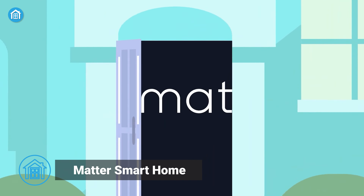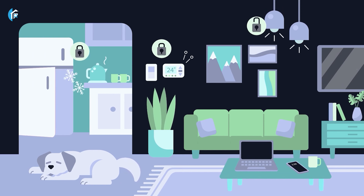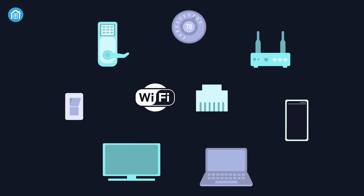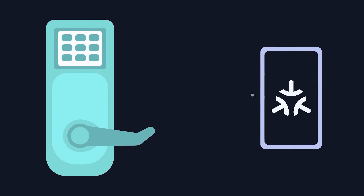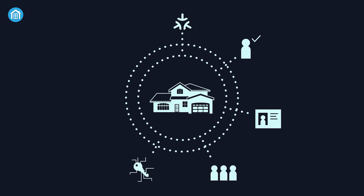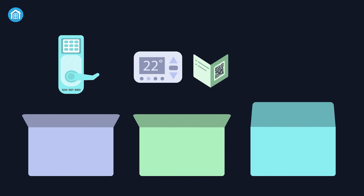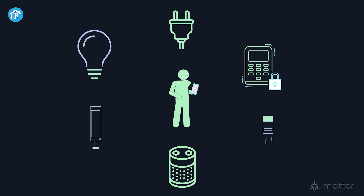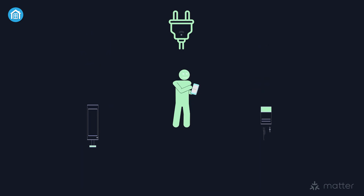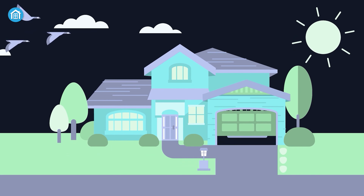And finally, we have the Matter Smart Home Solution, a new automation standard designed to improve compatibility between different smart home devices and platforms. Matter is compatible with various smart home devices, irrespective of the manufacturer or platform. It uses a wireless communication protocol called Thread to provide fast and reliable connectivity while maintaining security. Controlling smart home devices is effortless and can be done through voice commands via Amazon Alexa, Google Assistant, and Siri. Users can also access a user-friendly interface through a mobile app, web portal, or physical controller. Matter supports advanced automation features such as scheduling rules and scenes, letting users say goodbye to the frustration of incompatible smart home devices.